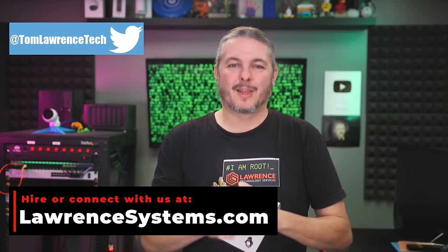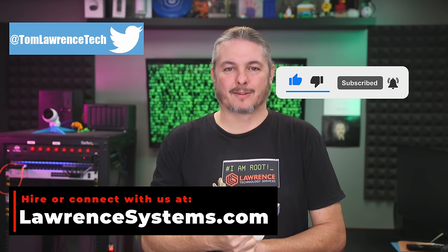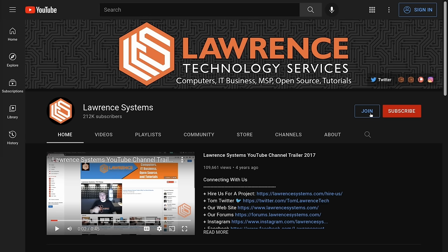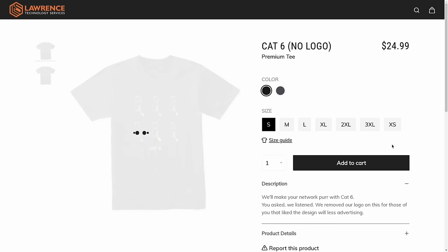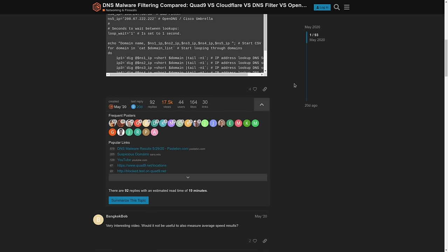Leave your questions and comments down below, or have a more in-depth discussion in the forums. Thanks for making it all the way to the end of this video. If you enjoyed the content, please give us a thumbs up. Hit the subscribe button and the bell icon for more content. To hire us for a project, head over to lawrencesystems.com and click the Hire Us button. There's also a Join button on YouTube and a Patreon page where your support is greatly appreciated. Check out our affiliate links in the description for deals and discounts, including a link to our shirt store. Forums.lawrencesystems.com is where you can have a more in-depth discussion about this video and other tech topics. Thanks again for watching.